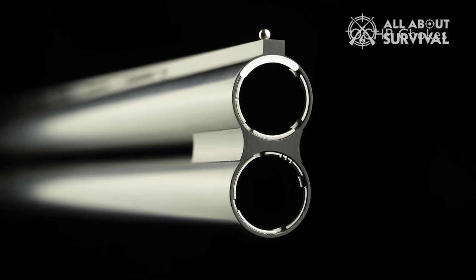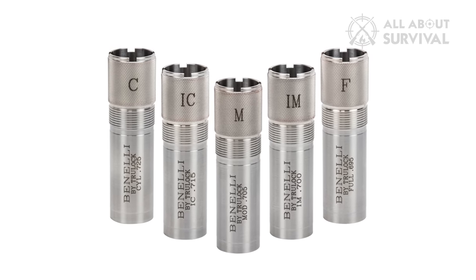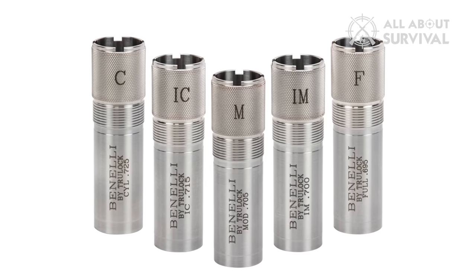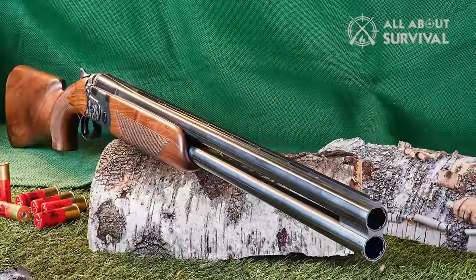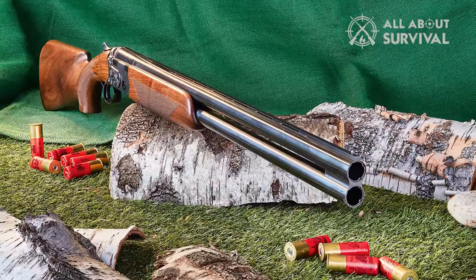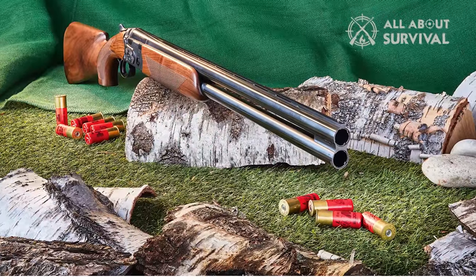A gunsmith can easily convert the safety to manual. There are no side ribs on the barrels — again to decrease weight — and Beretta provides 5 flush-fitting Optima HP chokes: C, IC, M, IM, and F. The balance point of the Ultra Leggero is weight-forward, which I think is best for a lighter gun like this because it allows you to keep the barrels moving more easily than if the weight was placed in the stock.